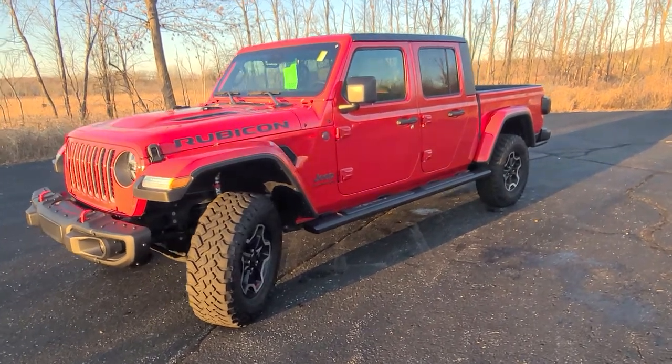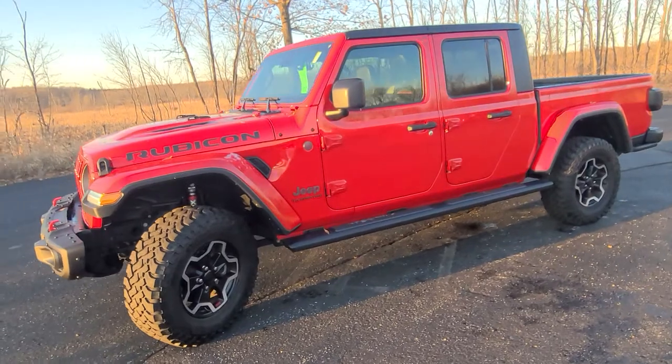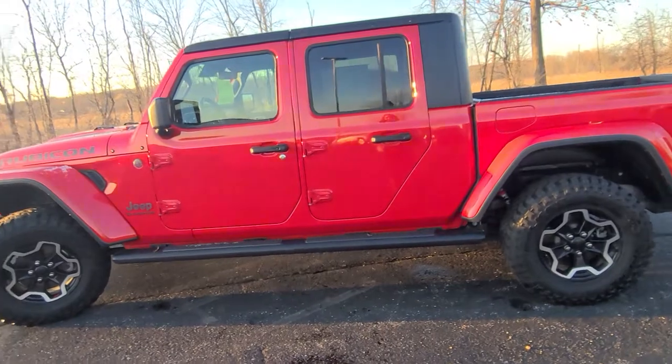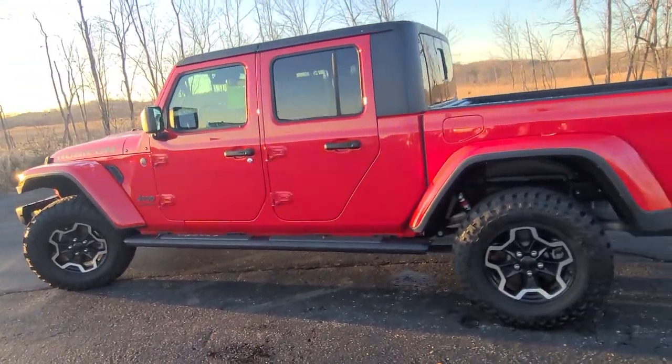Hey guys, Danae here at Rust Aero Toyota in West Bend. Wanted to show you one of our really nice fresh trades that we just got in — it's a 2020 Jeep Rubicon Gladiator.